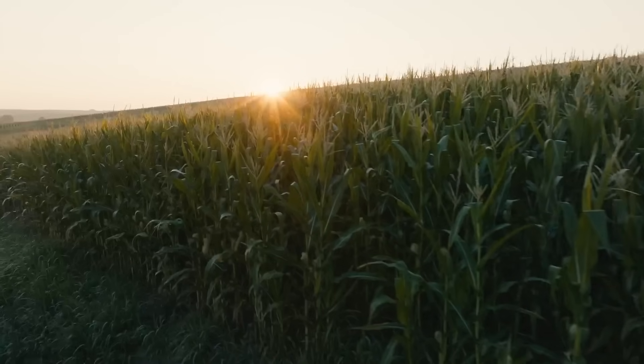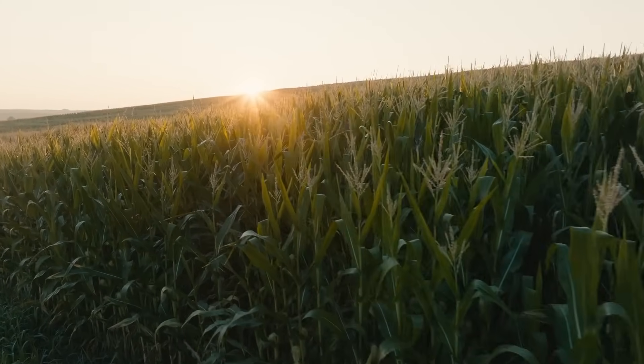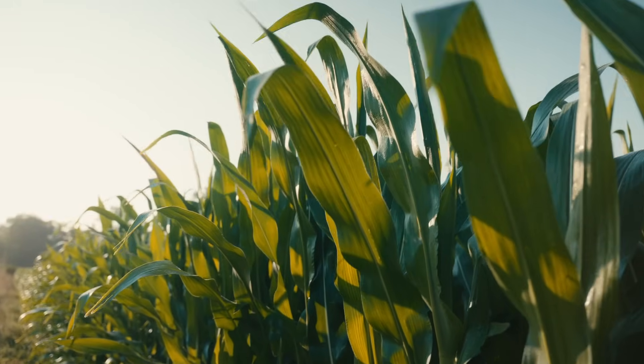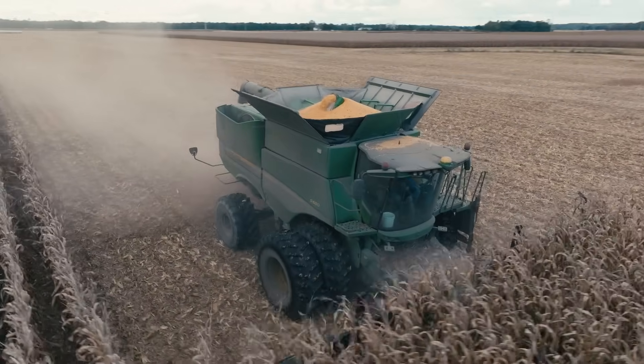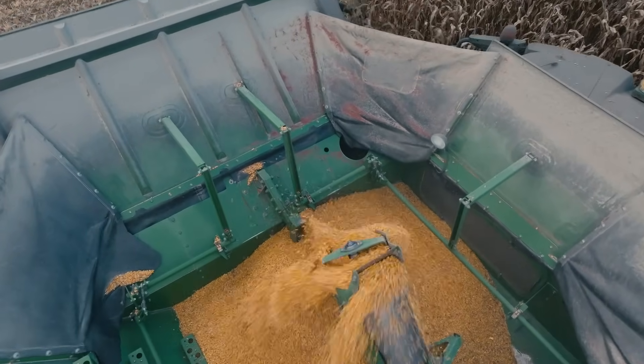Purpling late in the season can be a real yield robber in my mind — 75% of phosphorus needs are in reproduction. Let's be honest: we're building these plants, but they don't need to look super healthy all the time, especially in the vegetative stages, because we're not selling vegetation or biomass. We are selling grain, and phosphorus gets fed right into that ear.